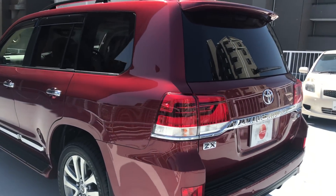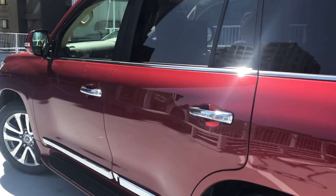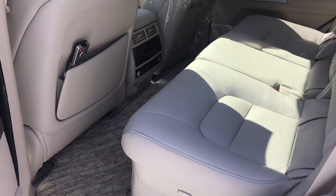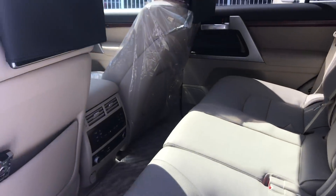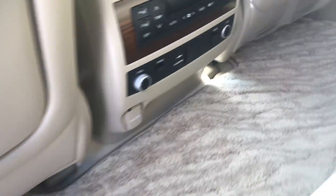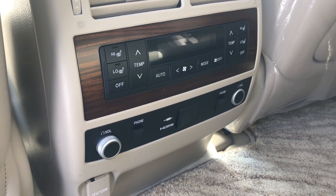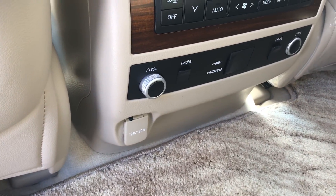Now going in to have a look at the back seats, we have a very nice tan leather interior with rear monitors. There is a remote volume control, an ear foam plug, an HDMI plug, and also a power supply at the bottom.